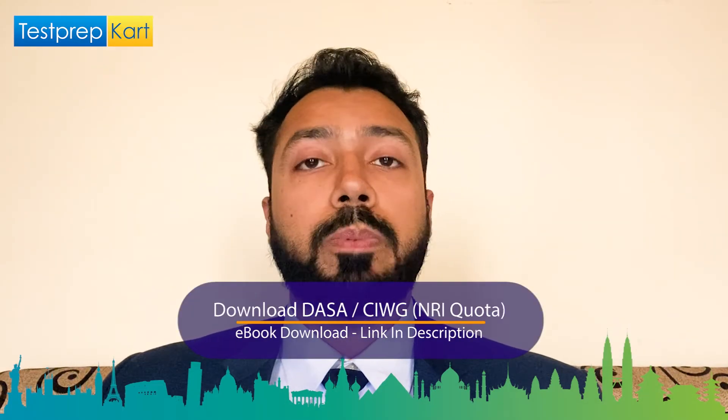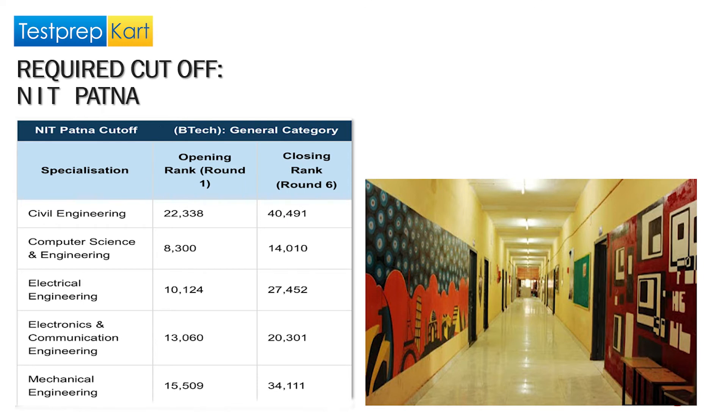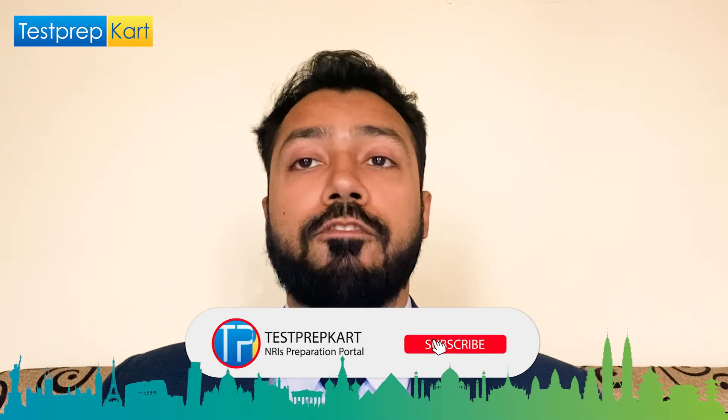The required cutoff ranks for NIT Patna across specializations — from opening rank in Round 1 to closing rank in Round 6 — are: Civil Engineering: 22,338 to 40,491; Computer Science and Engineering: 8,300 to 14,010; Electrical Engineering: 10,124 to 27,452; Electronics and Communication Engineering: 13,060 to 20,301; and Mechanical Engineering: 15,509 to 34,111.